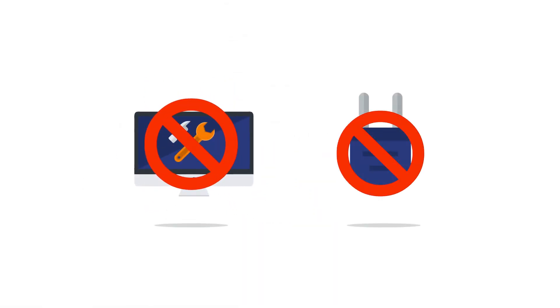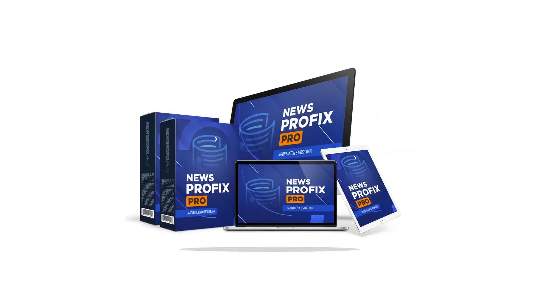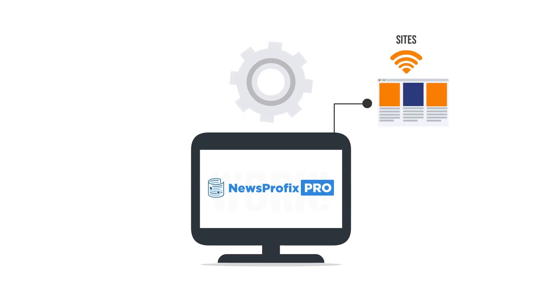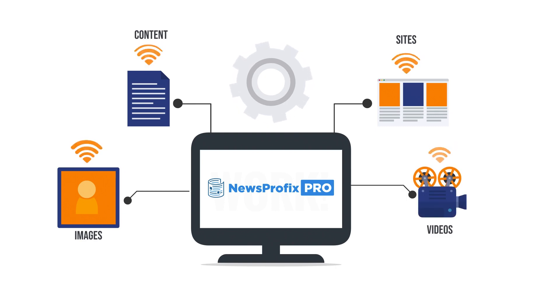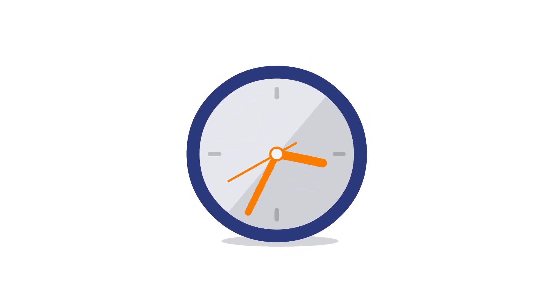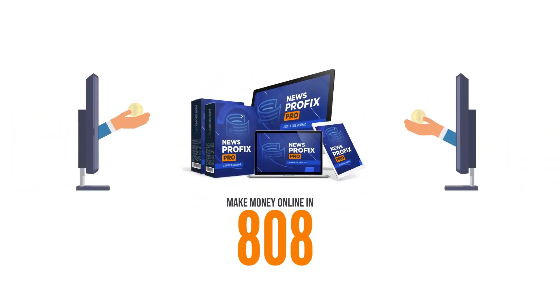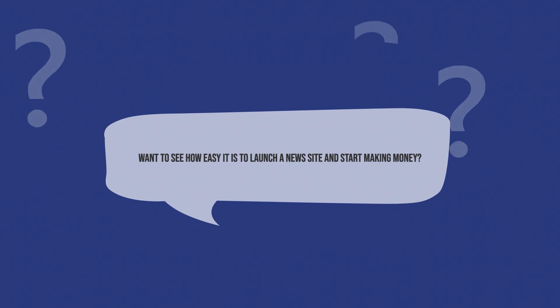Without any complicated site builder or WordPress plugins — just one software that does everything for you. News Profit Pro also hosts all your sites, all your content, images, and videos on its one powerful server, so you don't need to spend a dime on hosting costs ever. That's how amazing News Profit Pro makes it for you to make money online in 2019.